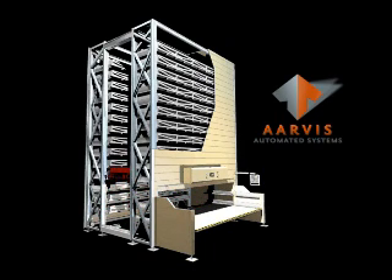This is an animation of a vertical lift module, also known as a VLM. A VLM is a vertical storage system that utilizes dynamic storage locations and an insertion extraction platform that runs up and down the center of the machine.